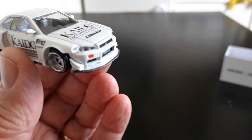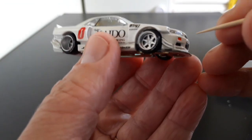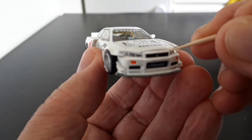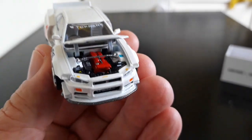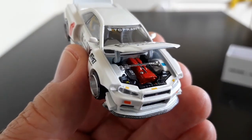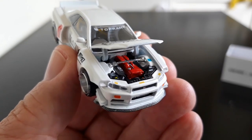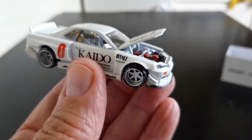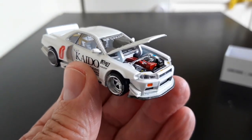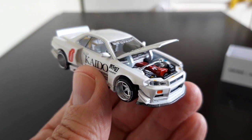With these Kaido House models the bonnet is actually openable, so let's try to get it open without damaging anything. There we go — and we have a nicely detailed Nissan engine in there, very cool. I'll try and take some close-up pictures and put these onto the video as well.